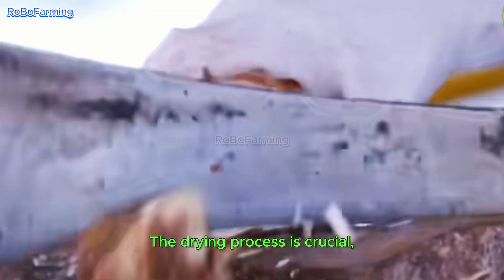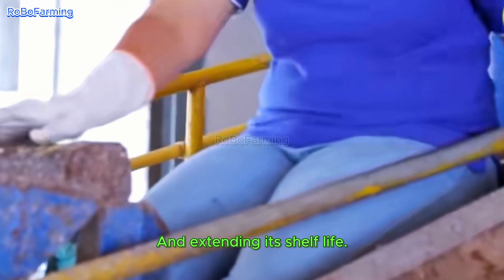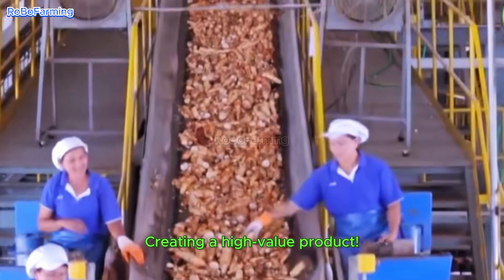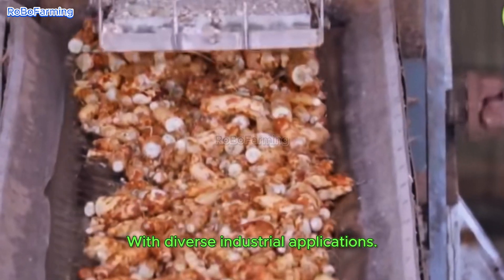The drying process is crucial, preserving the quality of the cassava flour and extending its shelf life, creating a high-value product with diverse industrial applications.